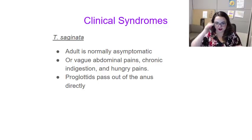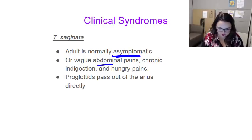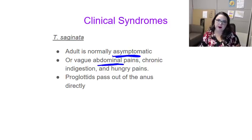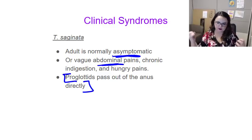What about T. saginata? Once again, if you swallow the adult tapeworm, normally that's asymptomatic. If you have ingestion of the eggs or some mature proglottids that can produce eggs, you may see some vague abdominal pains, chronic indigestion, or hunger pangs. Typically with T. saginata the proglottids are going to pass out of the anus directly, so it doesn't tend to be as severe a syndrome.